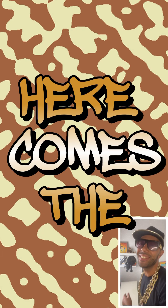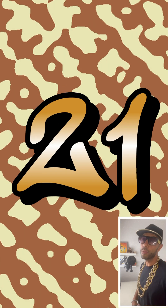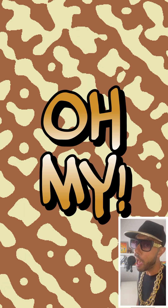3, here comes the 6, to the 9, to the 12, 15, 18, 21, 24, and 27, 30, 33, 36, oh my.